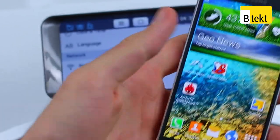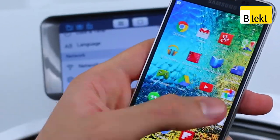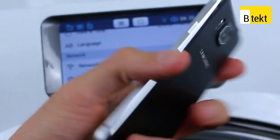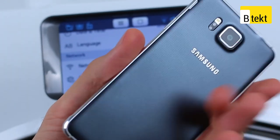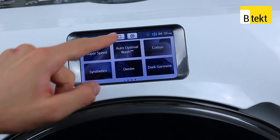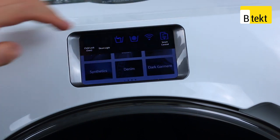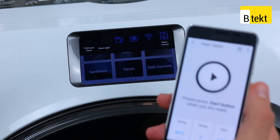The app ecosystem is a real advantage of the Alpha and any smartphone. With an octa-core processor and 2GB of RAM, the Alpha can run any application or game you throw at it with the help of the Google Play Store. It can even control the WW9000 remotely using Samsung's Smart Home app, meaning you can start the washer complete with mode selects wherever you are in the world, internet pending.